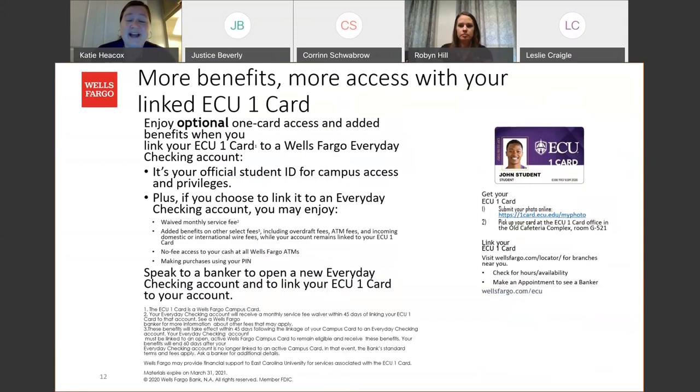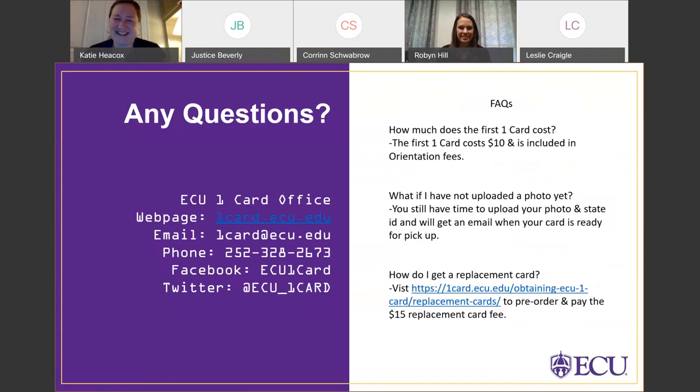We're very excited about this new Wells Fargo partnership. If you have any questions about linking your account, Robin will share her email in the chat box and you're welcome to reach out to her directly. Here is the OneCard office contact information. We want to go over a few frequently asked questions we've received all summer.